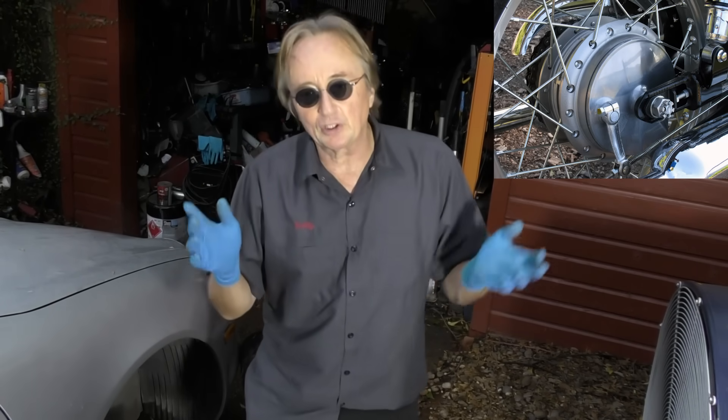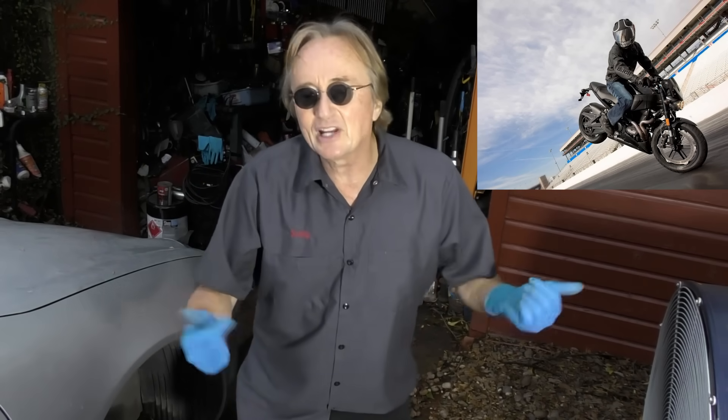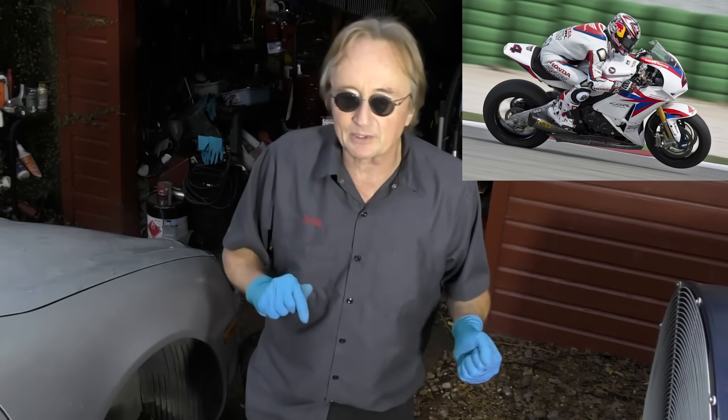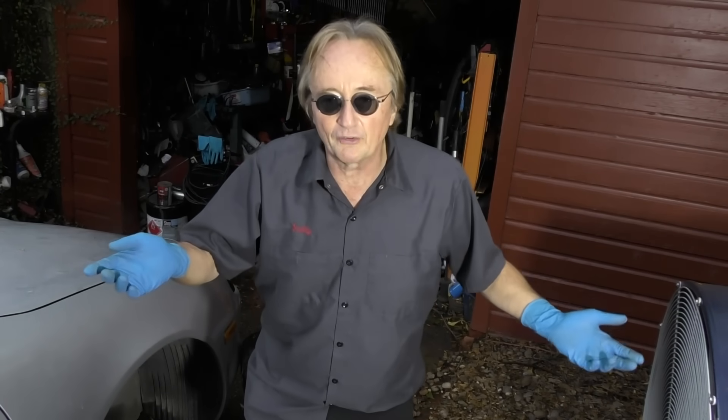There are still a lot of motorcycles out there with discs in the front and drums on the back, because if you know anything about riding motorcycles, you use your front brake all the time. Some guys never even use their rear brake. Racers do because they're doing completely different dynamics than normal street driving, but a normal motorcycle rider uses the front brake to slow down and control the vehicle.